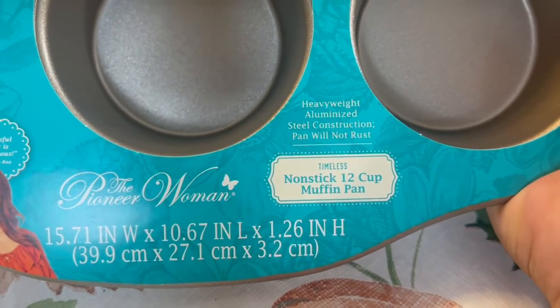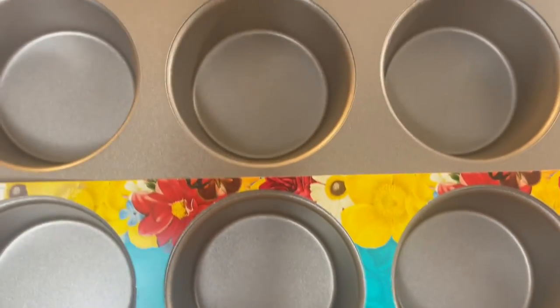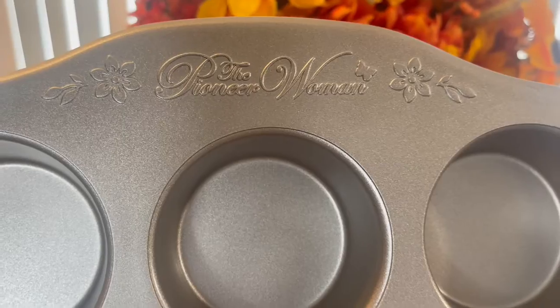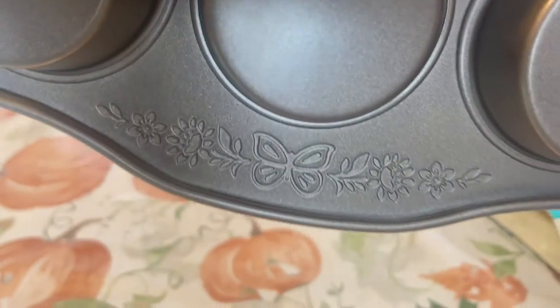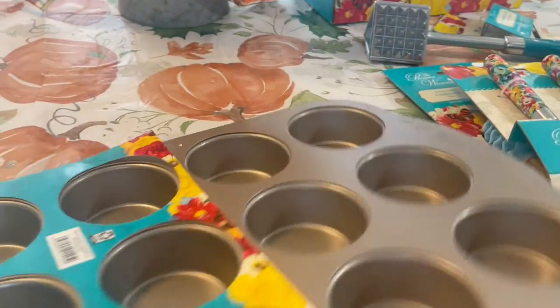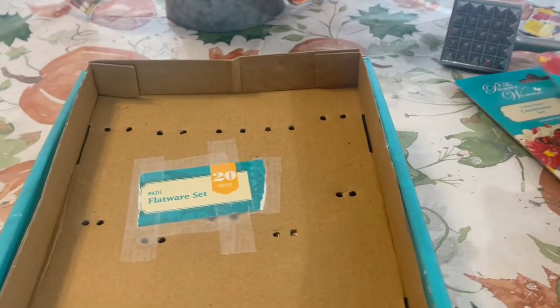This is her 12-cup non-stick muffin pan — heavy duty aluminum steel construction with no rust. I still like to dry my items immediately after washing them. It has a beautiful floral print on both handles, and on one end the butterfly design and the other end has the Pioneer Woman signature. I'll be using this pan this weekend, so stay tuned — we're going to be making some muffins with this.